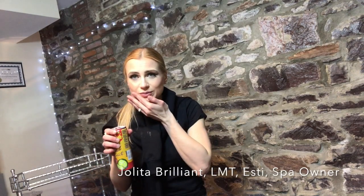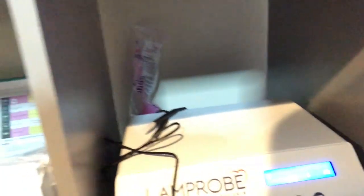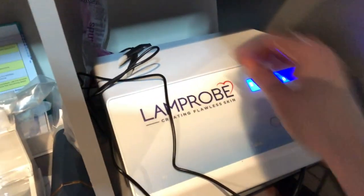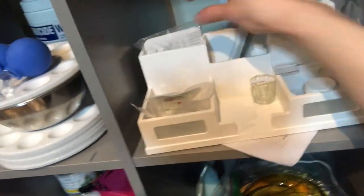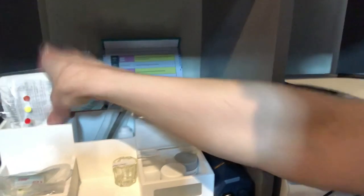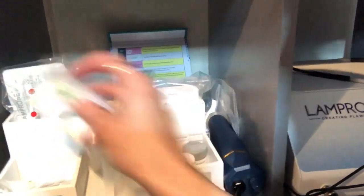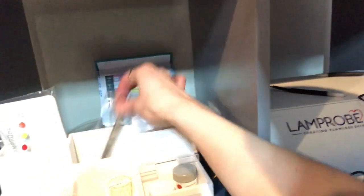I wanted to make this video about the Lamprobe. So there are these color settings here, and there are the little probes that it came with — disposable probes right here. Different colors are for different skin irregularities. There's the witch hazel, some probes in there, and it came with these tweezers too, and I believe that's a bottle of witch hazel.